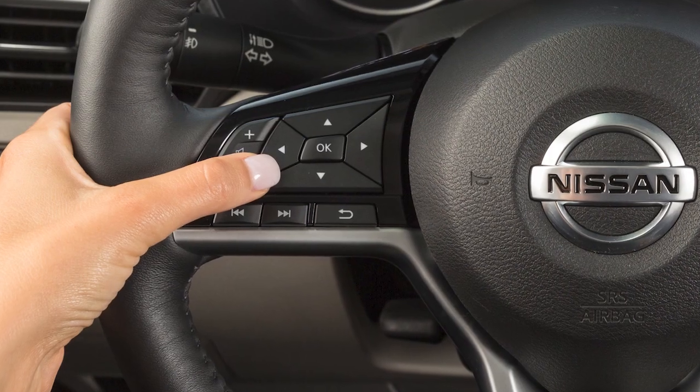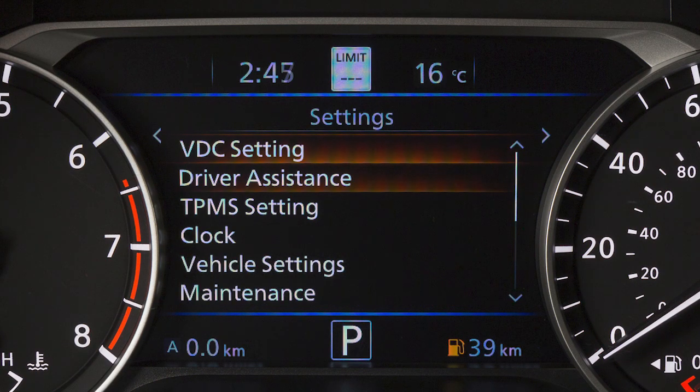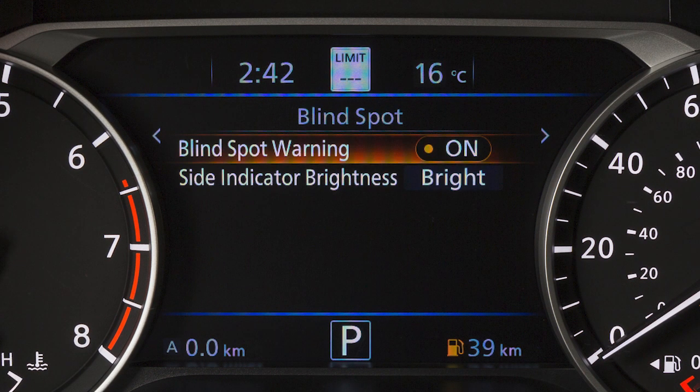To enable or disable the system, use these controls to select Settings, Driver Assistance, Blind Spot, then Blind Spot Warning to toggle the system on or off.